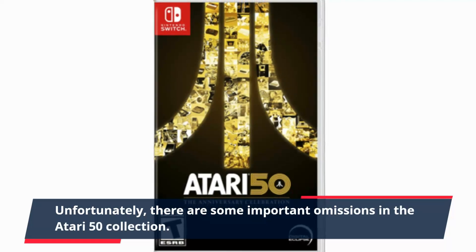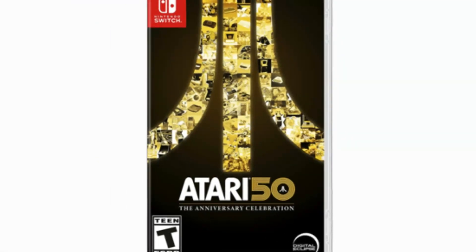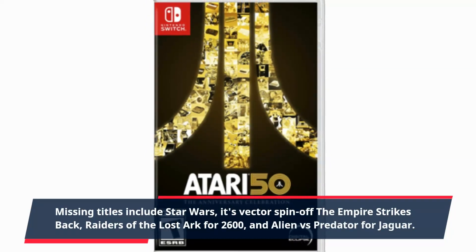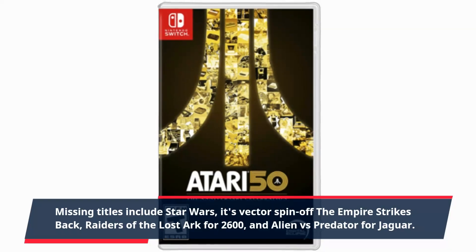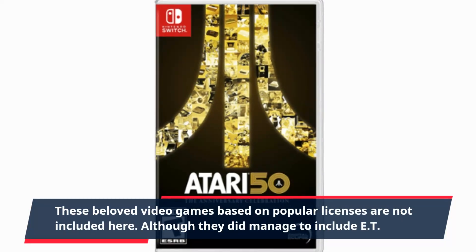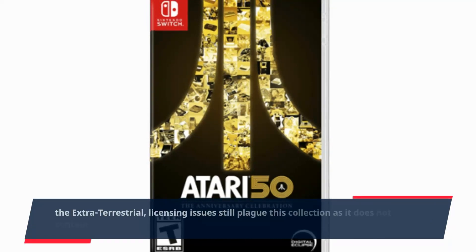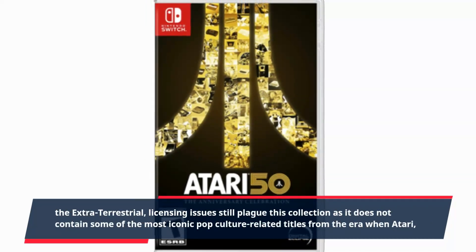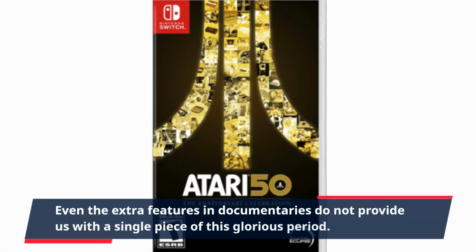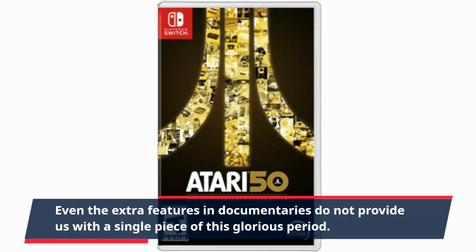Unfortunately, there are some important omissions in the Atari 50 collection. Missing titles include Star Wars, its vector spin-off The Empire Strikes Back, Raiders of the Lost Ark for 2600, and Alien vs. Predator for Jaguar. These beloved video games based on popular licenses are not included here. Although they did manage to include E.T. the Extra-Terrestrial, licensing issues still plague this collection, as it does not contain some of the most iconic pop culture-related titles from the Atari era.